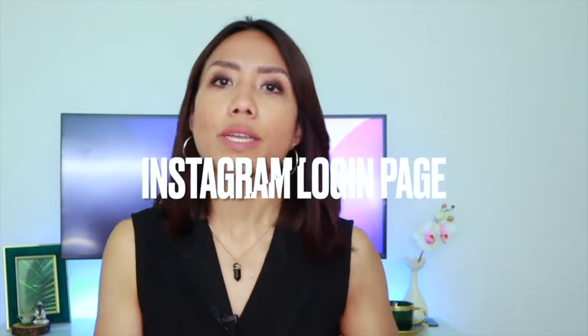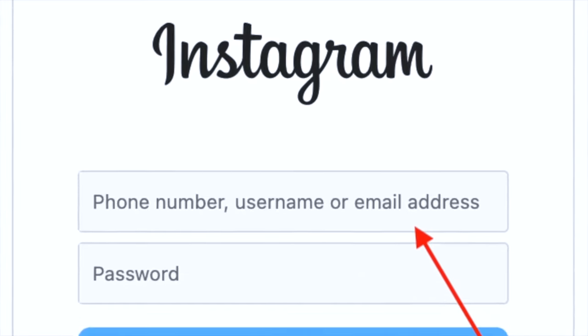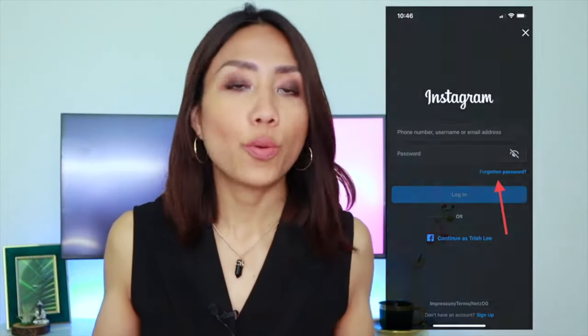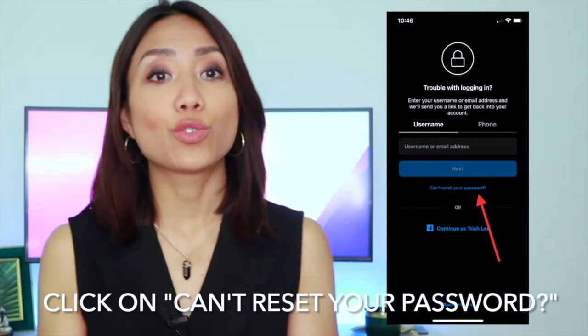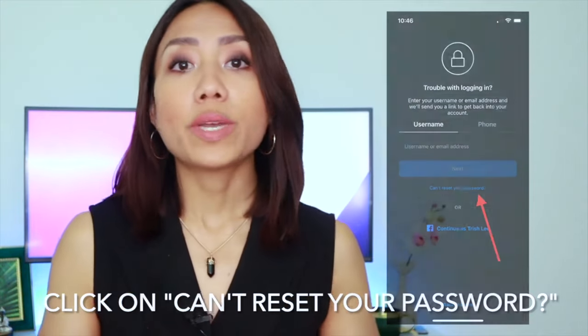If you've experienced this, here's what you need to do to recover your Instagram account. At the login page, input your username if the hacker didn't change it. If the hacker changed your username, don't fret — leave that space blank. Most probably the hacker changed your password, so no point putting in your password. Now click on 'Forgotten password.' If you left your username area blank in the previous page, you will probably be brought to a page asking you to input your username or email address. Instagram will then try to locate your account, even if the hacker changed your username. There is also an option to search for your account by your mobile number.